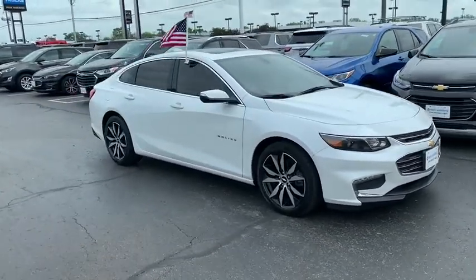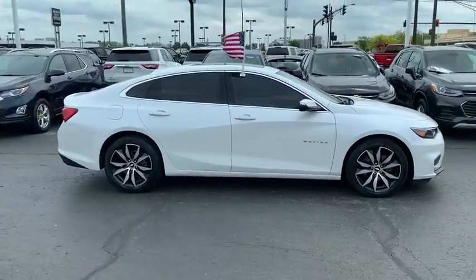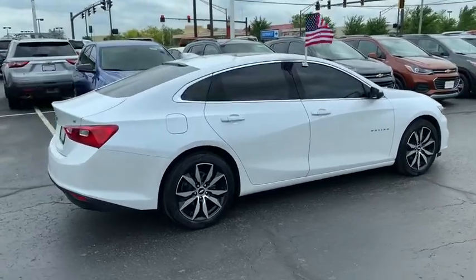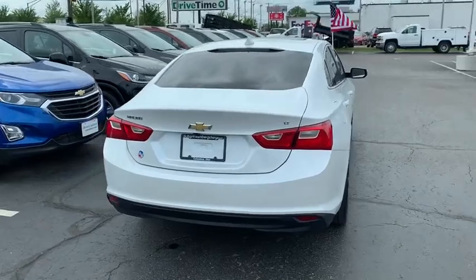Here are some of this vehicle's great options: remote engine start, traction control, Bose sound system, dual airbags, power steering, aluminum wheels, four-wheel disc brakes, auto-dimming rear-view mirror, center armrest, and universal garage door opener.